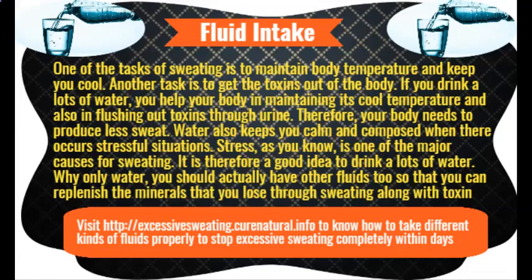Homemade coconut oil and baking soda deodorant. If you feel it is a little cumbersome to mix the ingredients every time you need to apply it — and that's daily, even more than once daily — why not make a deodorant using these ingredients and store it to use daily, just like commercially available deodorants and antiperspirants.